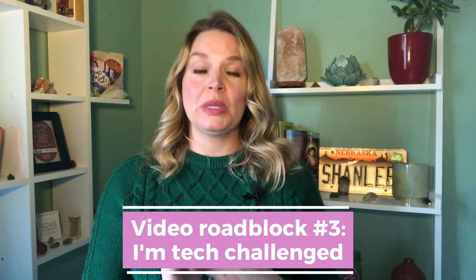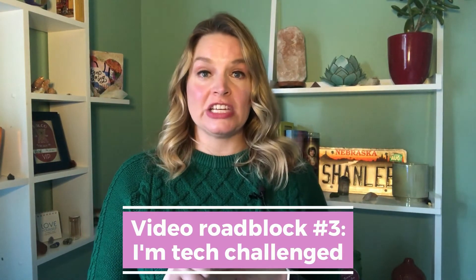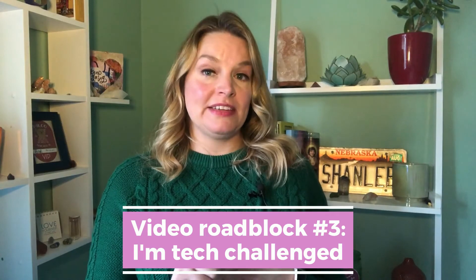It's Shannon and I'm back to help you stand out by getting your face on video, feeling confident and comfortable. We're talking about the roadblocks that keep you from making videos. We talked about how you didn't like the way you looked or sound, or you didn't have anything to say. And we're talking about the third roadblock: that you are tech challenged, it's expensive, and you need a fancy producer. I hear these excuses all the time.